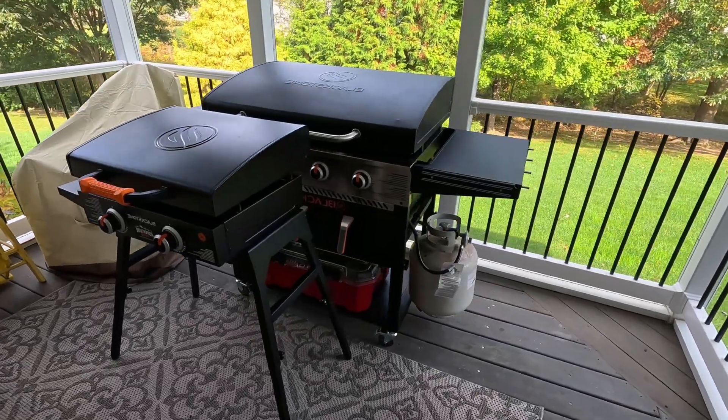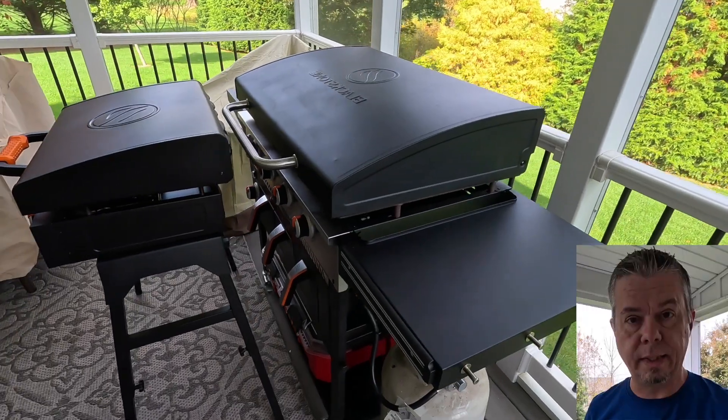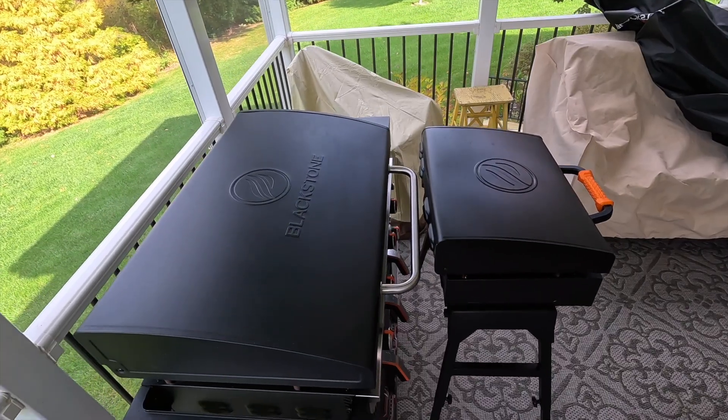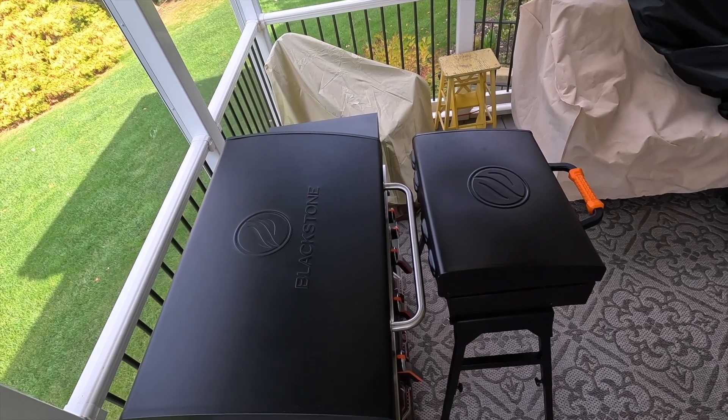Here's a side angle to show you that same general comparison and how much bigger the 36 is. Go ahead and click that like button. Looking at it from the top you can see how much larger the 36 inch really is, especially with that grill stand and side shelves.